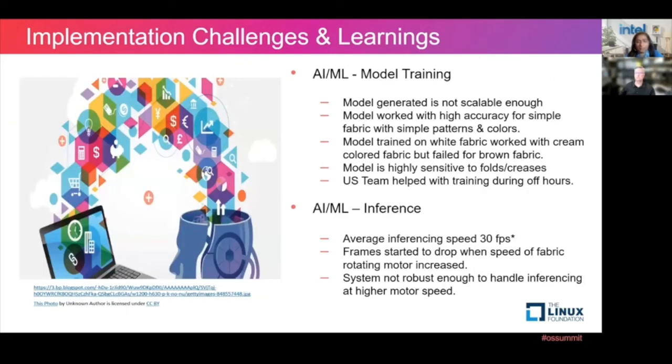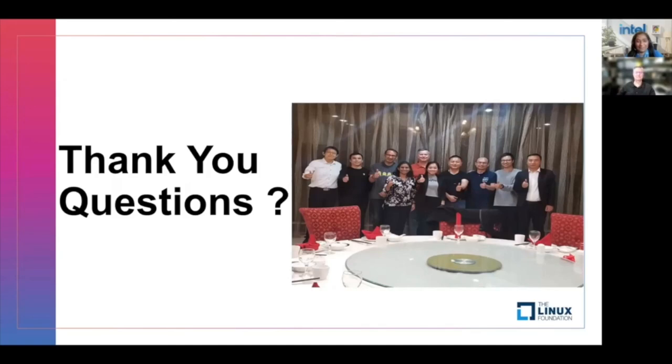The model worked but was not scalable enough. The model trained on white fabric worked on cream fabric but failed on brown fabric — so it was not a scalable model. It also worked for simple fabrics with simple patterns and colors, and would fail if the pattern was more complex. The model was also very sensitive to folds and creases, and because of the slow network, our team in the U.S. had to train the models. Inferencing was very good — we got 30 frames per second average. However, as the motor speed increased, the frames started to drop, so our system was not robust enough to handle high motor speed. That ends our presentation. Thank you, and let us know if you have any questions.